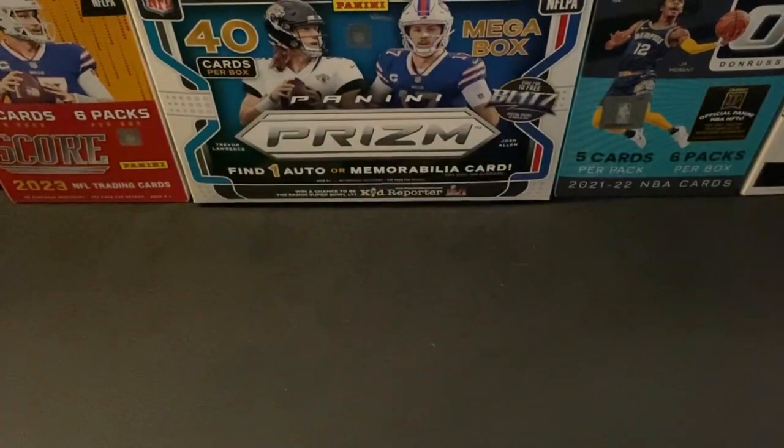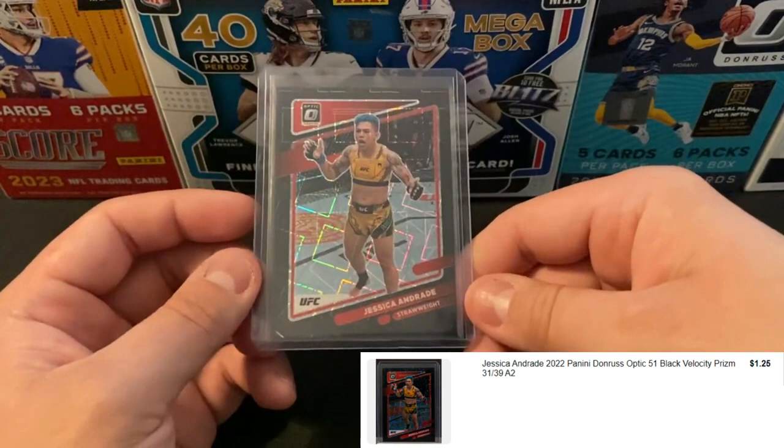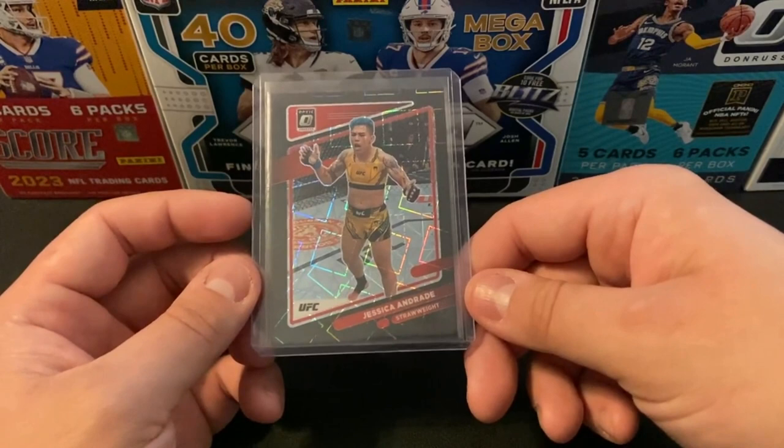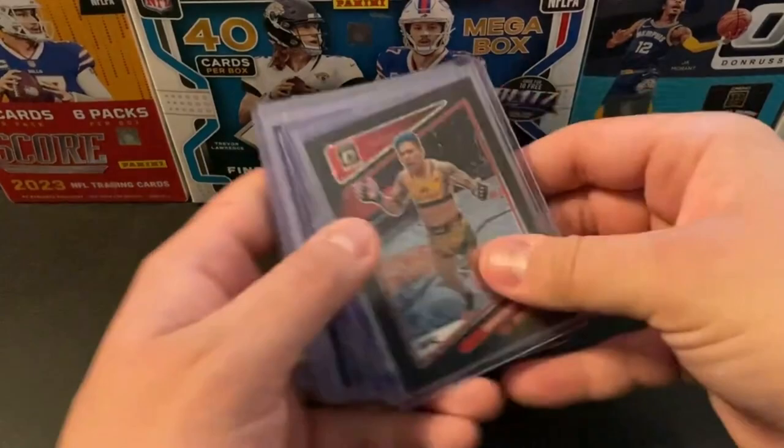The last card is going to be another one of those where I bought the parallel and not necessarily the player. Going to be a UFC Black Velocity Optic, numbered out of 39. Got this one pretty cheap. I know literally nothing about UFC, but I do know that Optic Black Velocity is definitely a desirable parallel, so we'll see if I make a couple bucks back on that one. As a whole for that lot, I had to kind of clutch up down the stretch because those were the last three cards I won. If I was paying like $5 shipping for those three, oh, that would have been rough.